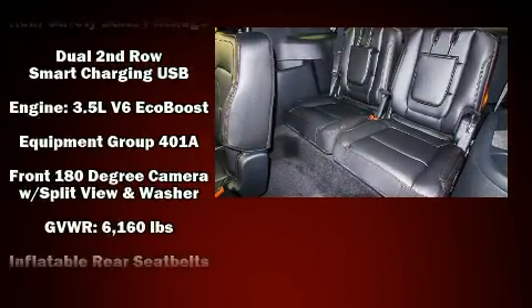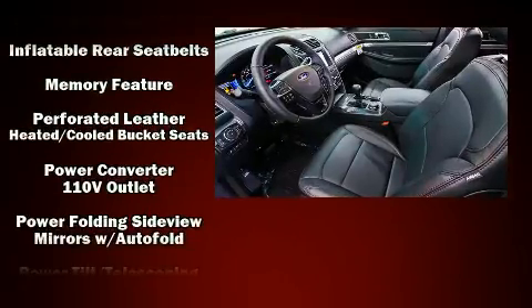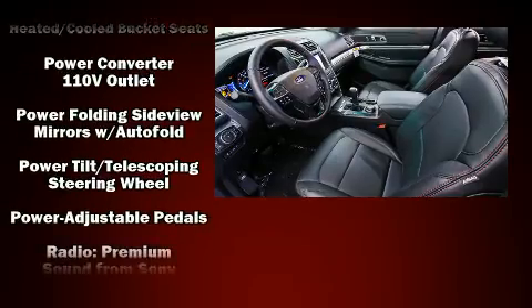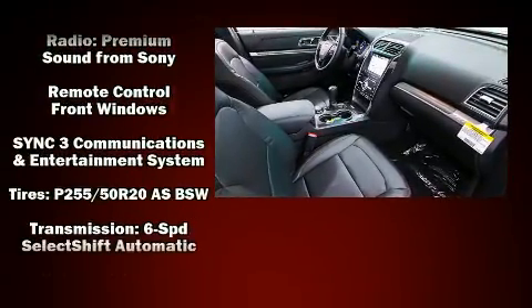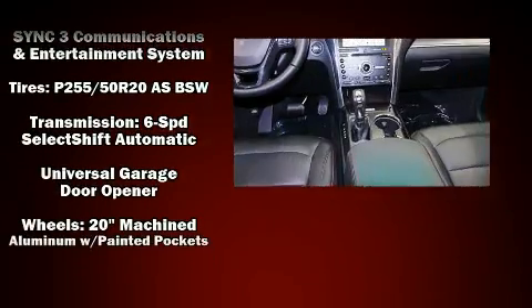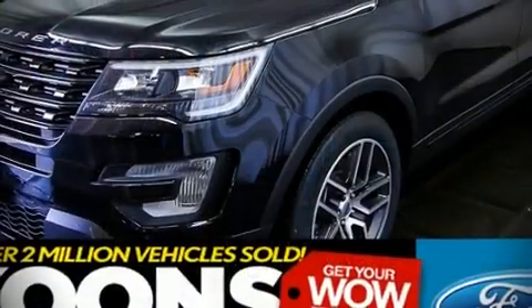Ford also prioritized safety and security by including head curtain airbags, brake assist, and four-wheel disc brakes with ABS. With electronic stability control supplementing mechanical systems, you'll maintain precise command of the roadway.